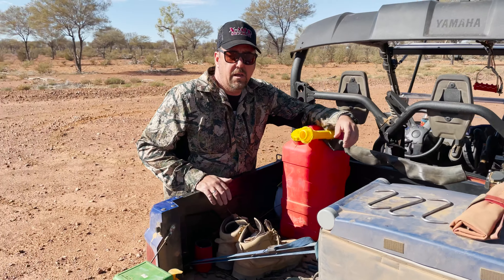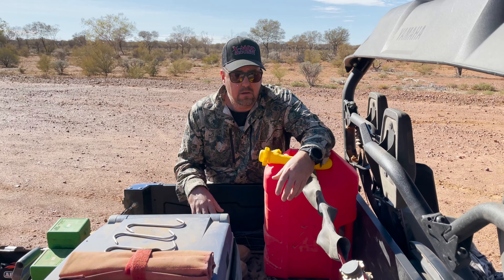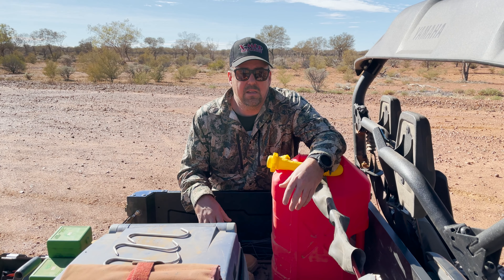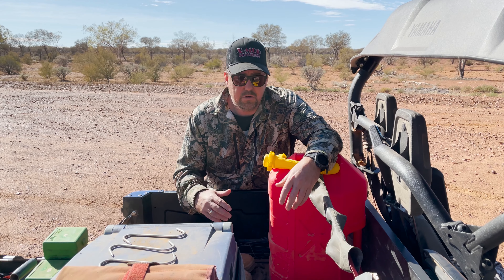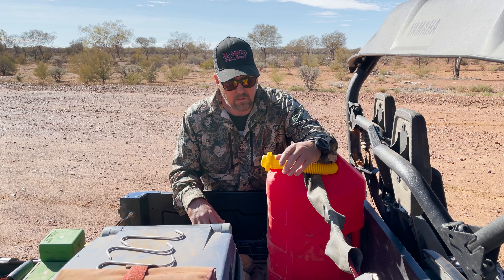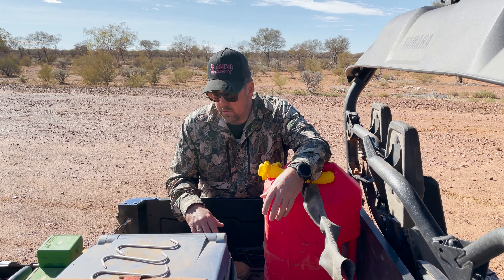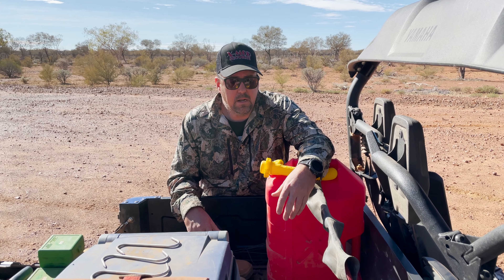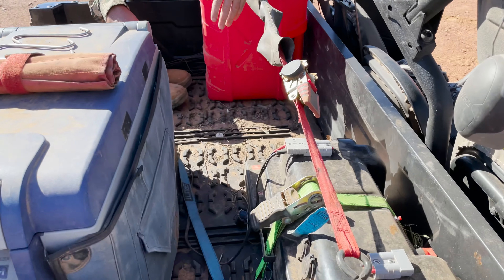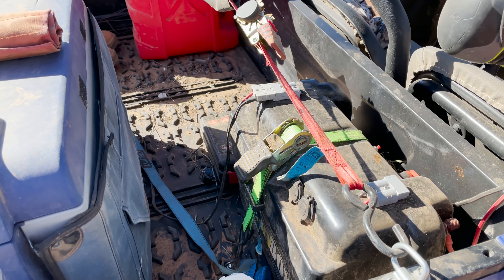We always like to carry spare fuel out here — just an extra level of protection. We're sort of 50-something k's from the homestead here and we're travelling around all day, so the last thing you want to do is run out of fuel in the middle of nowhere. That's just good peace of mind for us. We're running a Yamaha Viking as our setup here, and you'll see in the corner we've got a dual battery setup — that's been awesome. It's there to run the fridge.